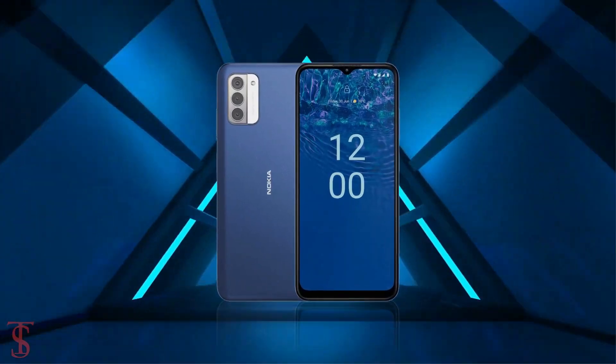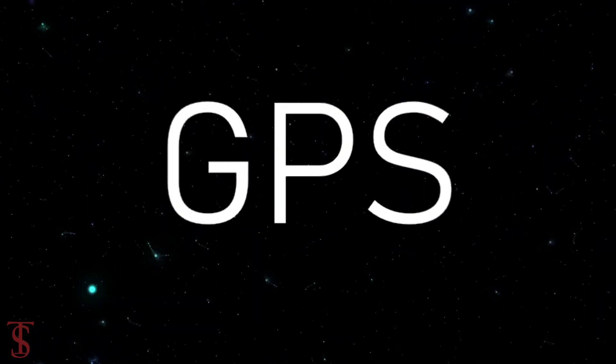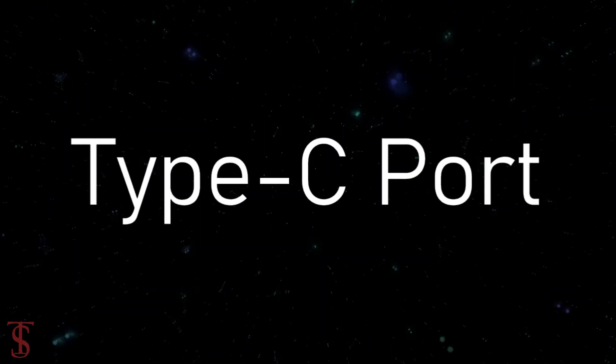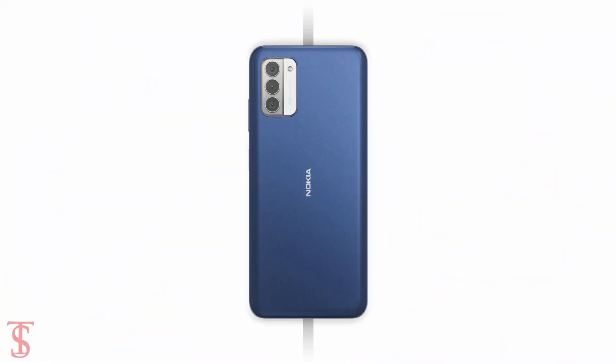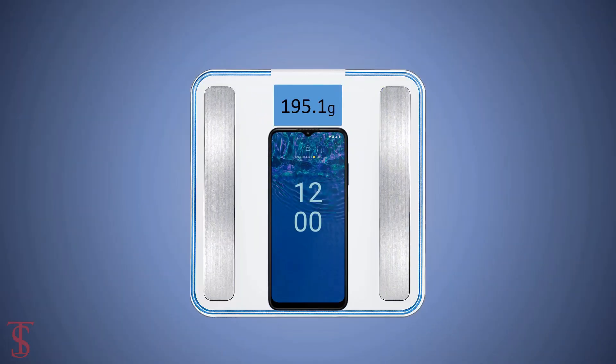The connectivity options on the phone include 5G, dual-band Wi-Fi, Bluetooth 5.1, GPS, a 3.5mm headphone jack, and a USB Type-C charging port. The physical dimensions of this smartphone measure 165.1 x 75.7 x 8.6mm and it weighs around 195.1 grams.